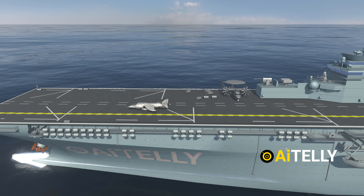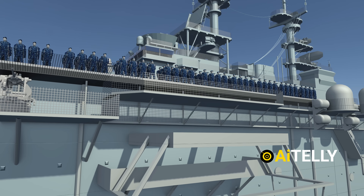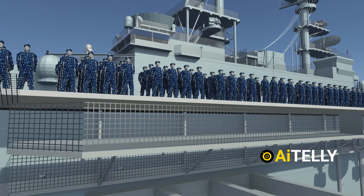The USS Wasp's genius lies in how these decks flow together. Planes ascend and descend with speed. Vehicles shift effortlessly from storage to launch, and Marine forces move seamlessly from sleep to battle.